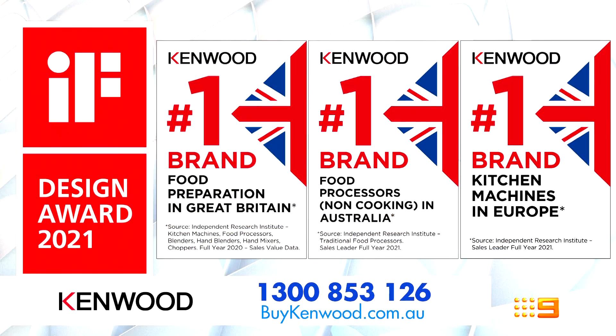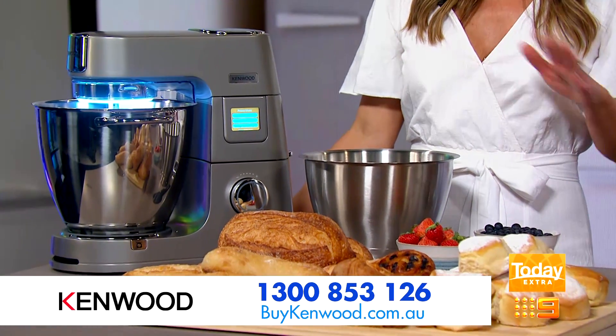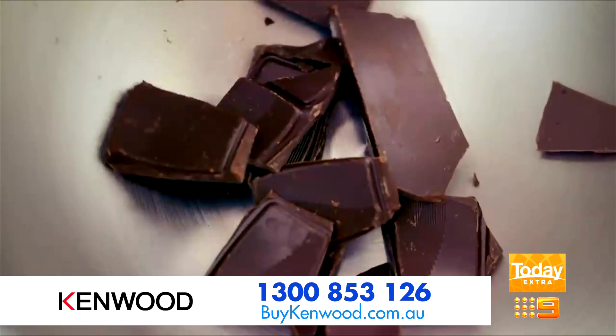Whether you're a seasoned home pastry chef or new to baking, you won't want to miss today's reveal of the new Kenwood Titanium Chef Patissiere XL. This award-winning machine does it all, so there is no surprise that it's selling fast. Our favourite feature that you won't see on any other machine is that the Kenwood Titanium Chef Patissiere XL even weighs and warms.